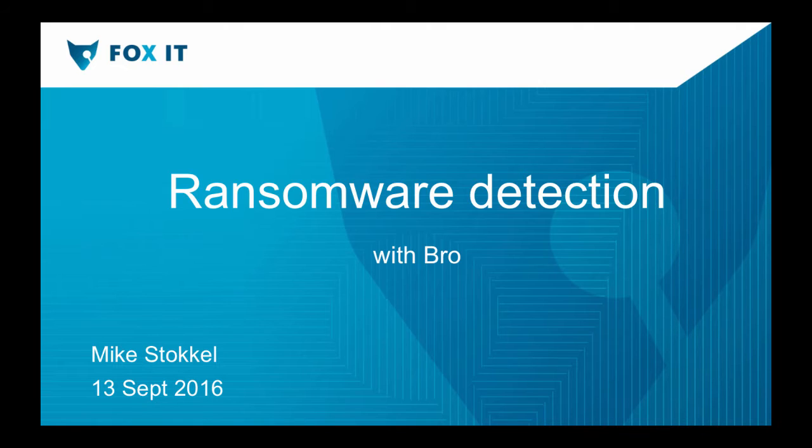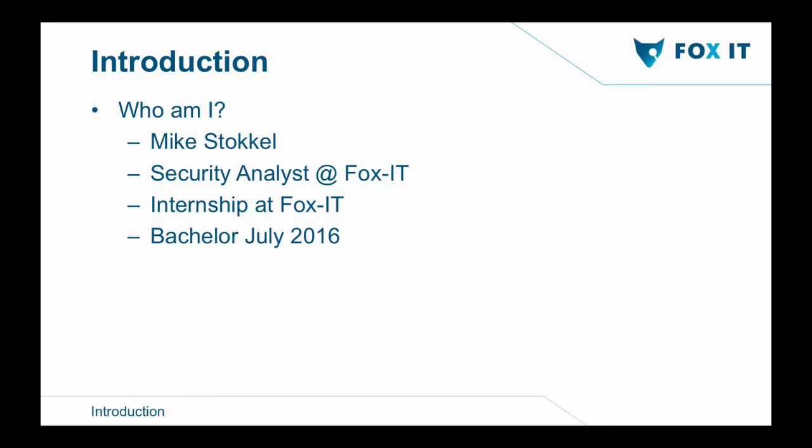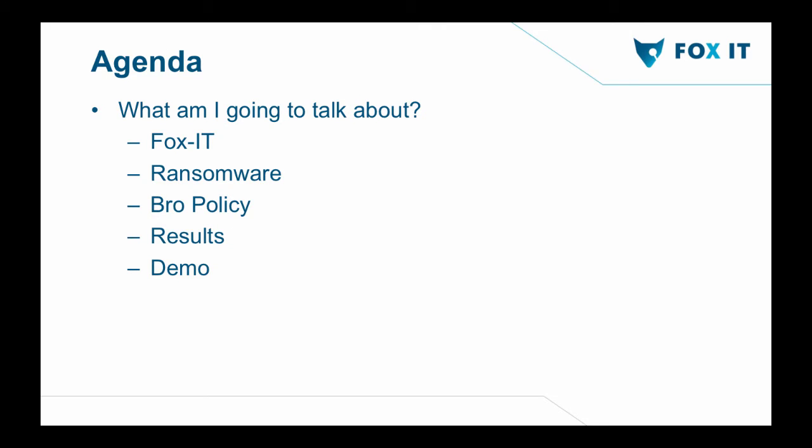I'm Mike Stockel from Fox IT from the Netherlands, and I'm presenting ransomware detection with Bro. I'll give a short introduction about who I am. I'm a security analyst at Fox IT at the Security Operations Center. I started my internship at Fox IT in February and graduated this July. Today I'm going to talk a little bit about Fox IT, about the ransomware itself, the policy I wrote to detect ransomware, some results from testing on different PCAPs and live traffic, and a short demo.